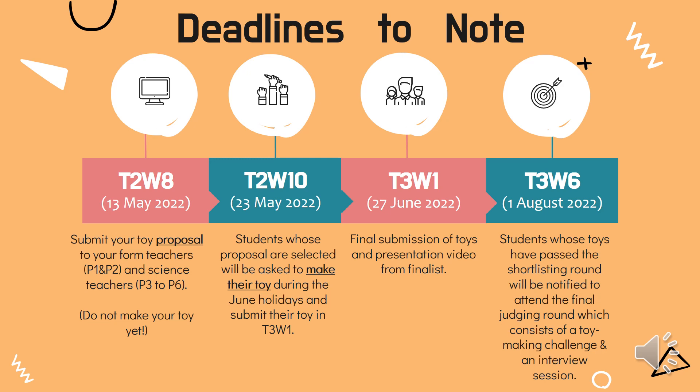Here are some important deadlines to take note. In Term 2, Week 8, submit your toy proposal to your form teachers for P1 and P2 students, and science teachers for P3 to P6 students. In Term 2, Week 10, students whose proposals are selected will be asked to make their toy during the June holidays and submit their toy when they come back to school in Term 3, Week 1. The final submission of toys and presentation videos from finalists will be collected by Term 3, Week 1. Students whose toys have passed the shortlisting round will be notified to attend the final judging round, which consists of a toy making challenge and an interview session in Term 3, Week 6.